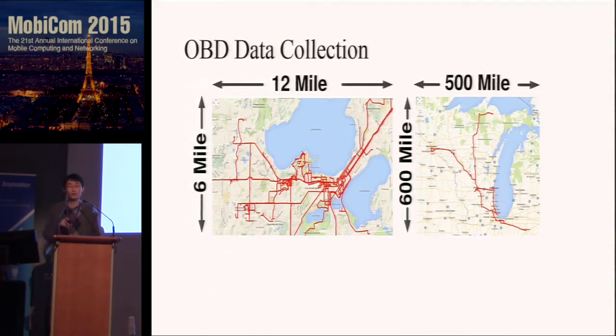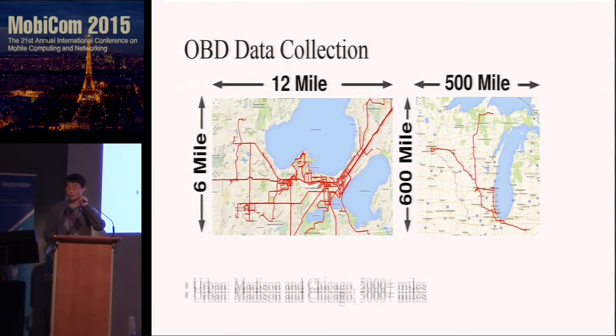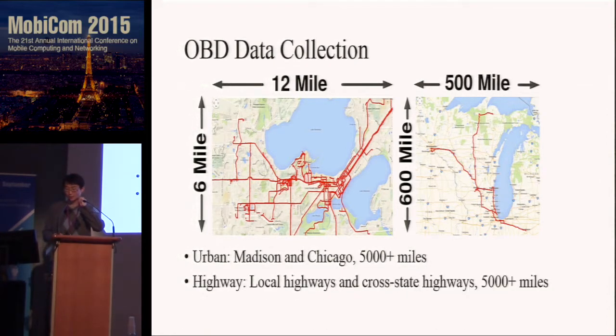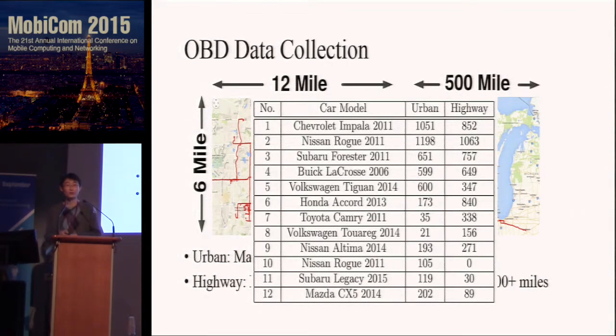To build a model that works under any road conditions and various vehicle types, we collect data from both urban and highway environments. Our urban data covers mainly Madison and Chicago. We also collect data from Madison local highways and across-state highways in North America. In total, 10,000 miles are collected from 12 different vehicles of different makes and models.